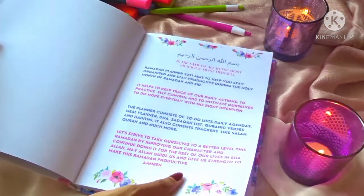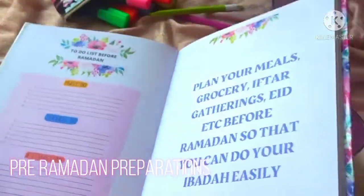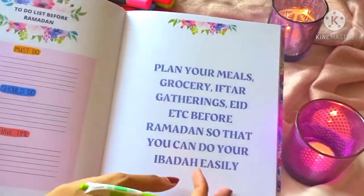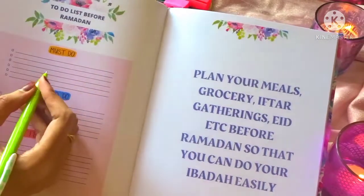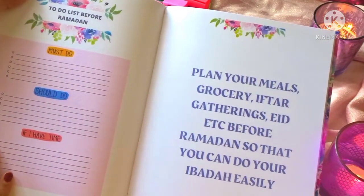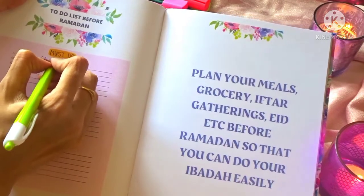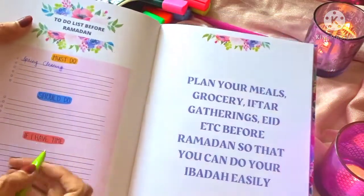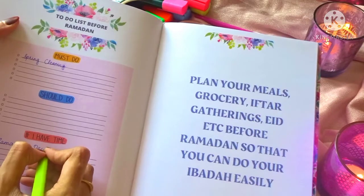At the start of the planner, we have a dua for Ramadan, and then the first part is the pre-Ramadan preparations. It includes everything like planning our meals, grocery, and iftar gatherings — everything before Ramadan so that it's all organized and good to go. First we have a to-do list before Ramadan divided into three categories: the must-do, the should-do, and do if we have time. So you can categorize your tasks in order of priority — like cleaning up the house as top priority and Ramadan decor as something to do if you have time.